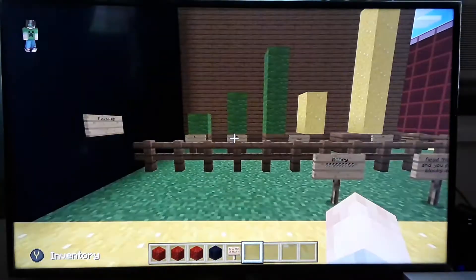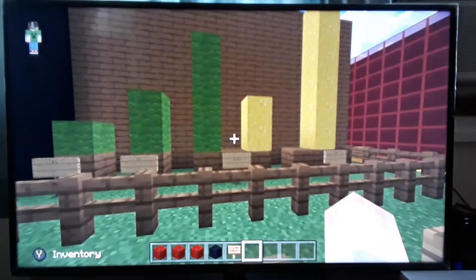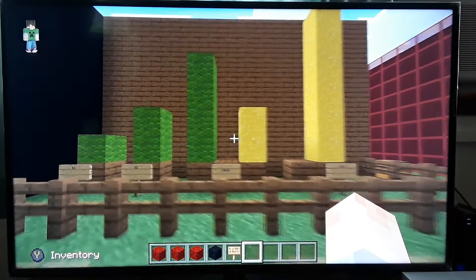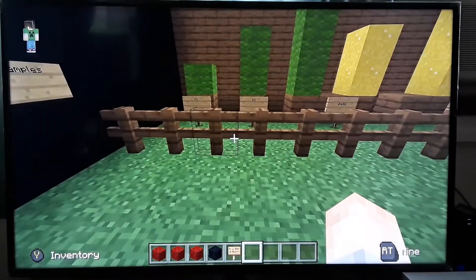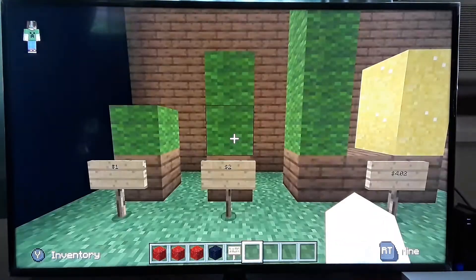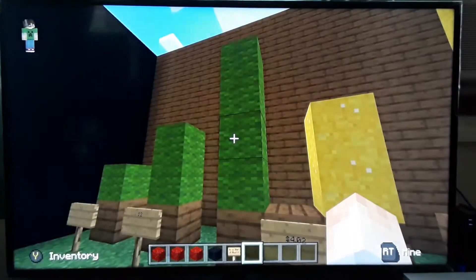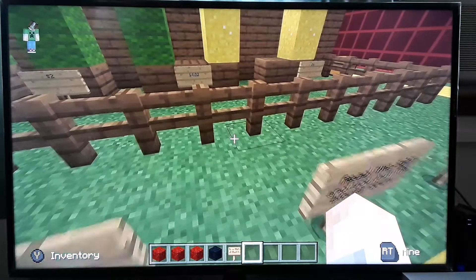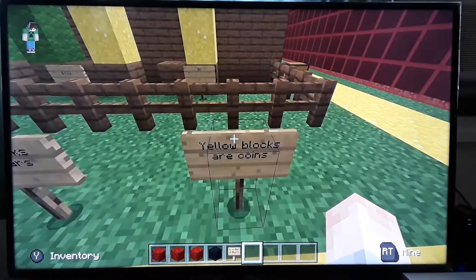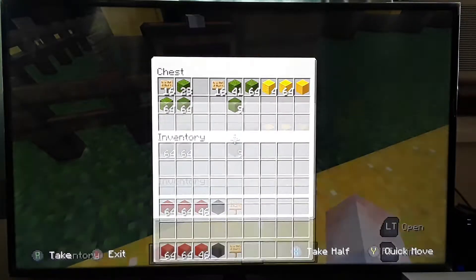Now we're on to money. Right now he's learning about counting money - dollars and then change. There is a new section further on that's under construction where I've added nickels, dimes, and quarters - we'll be working on that soon. Here it's just basic: the green block is one dollar, two blocks would be two dollars, and so on. The yellow blocks are change. Right here we have four green which would be four dollars and two yellow which would be two cents. He has to read the signs.